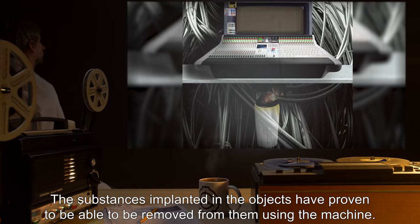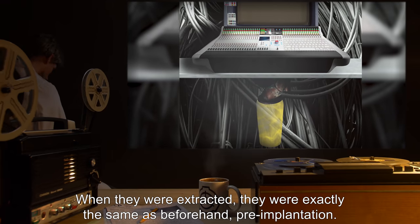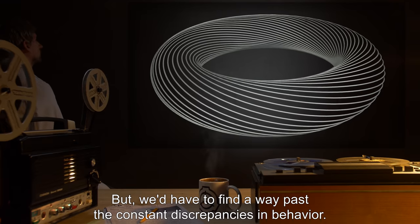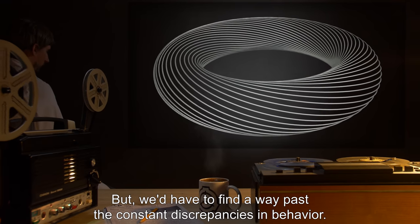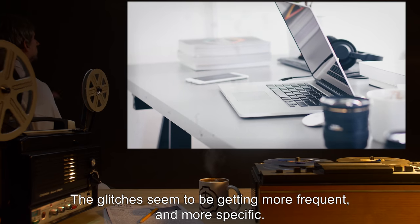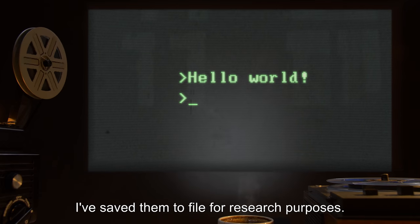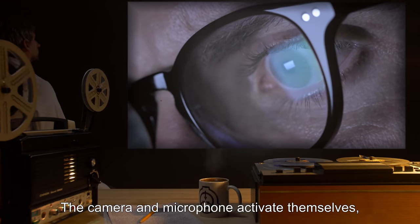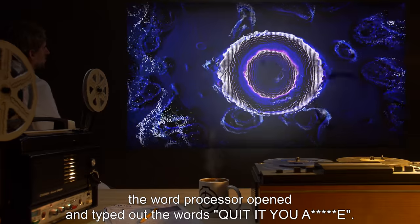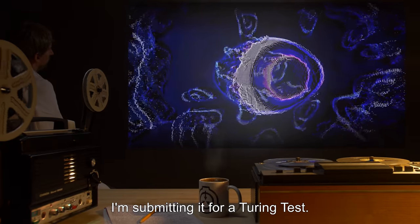Experiment 45: The substances implanted in the objects have proven to be removable from them using the machine. When extracted, they were exactly the same as beforehand, pre-implantation. We could use these as a type of infinite energy, but we'd have to find a way past the constant discrepancies in behavior. I've left the original one in Lucy's computer — much to her chagrin. The glitches seem to be getting more frequent and more specific. Now it opens the word processor itself and types coherent sentences. The camera and microphone activate themselves and try to remain on regardless of attempts to turn them off. After a while, the word processor opened and typed out the words: 'Quit it, you.' I'm submitting it for a Turing test.